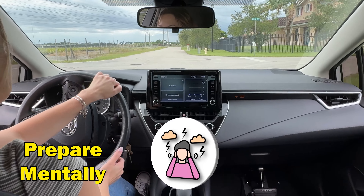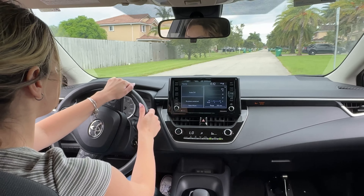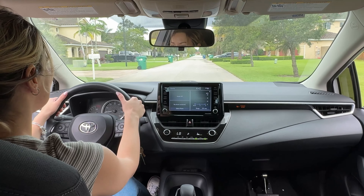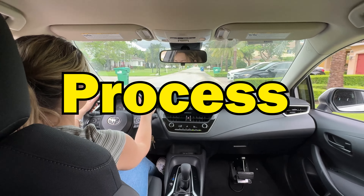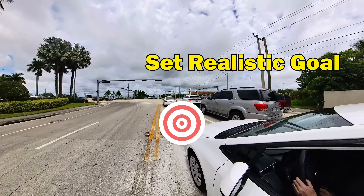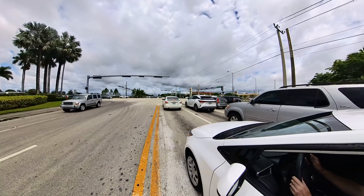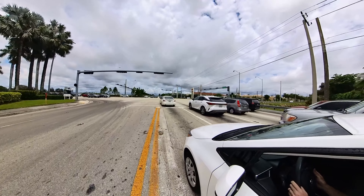Prepare mentally — I feel like this is also very, very important, if not the most important one. Stay calm and confident: it's natural to feel nervous, but try to stay calm and confident. Remember that learning to drive is a process and it's okay to make mistakes along the way. Be patient. Set realistic, achievable goals for each practice session. Focus on mastering one skill at a time and gradually build up to more complex driving tasks.